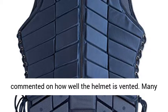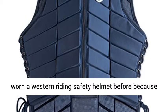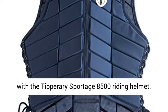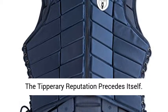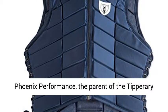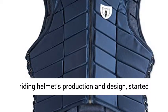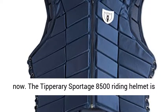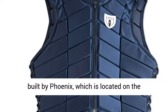This isn't so with the Tipperary Sportage 8500 riding helmet. Phoenix Performance, the parent of the Tipperary riding helmets production and design, started its work on horse riding safety over 30 years ago. The Tipperary Sportage 8500 riding helmet is built by Phoenix, which is located on the northwest side of Toronto, Canada — specifically in Vaughan, Ontario. They are now known throughout most horse communities around the world, and are highly respected for top-notch safety products for horse riders, especially young competitors.